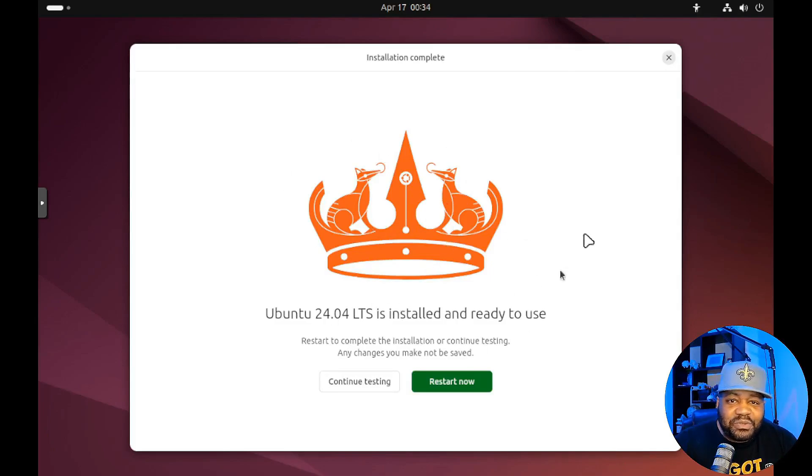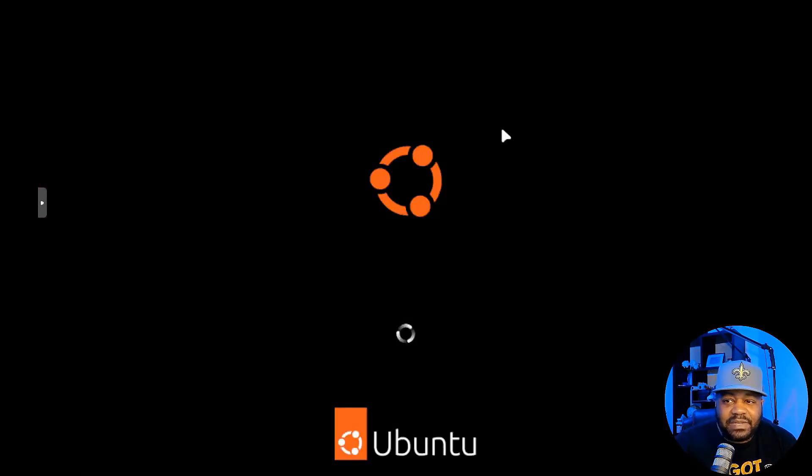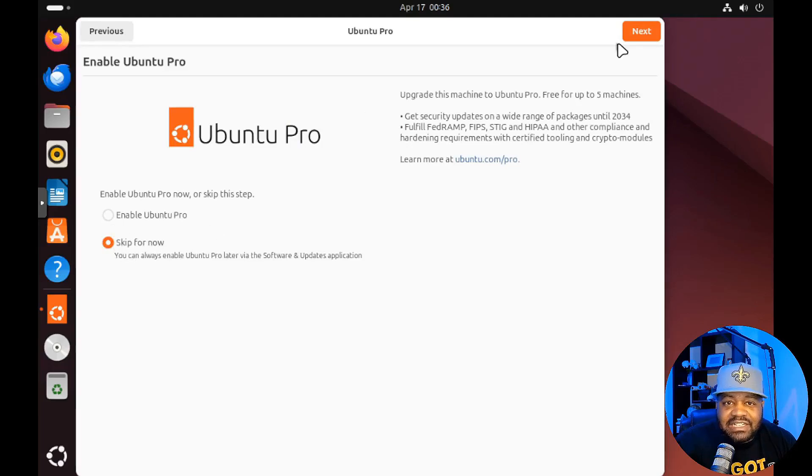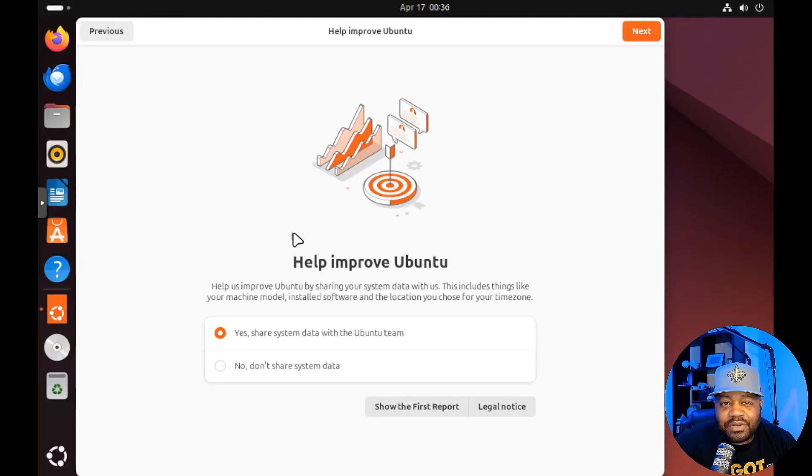The installation is complete. There's a super cool image of the anteater. Let's restart and bring up the system. We've got Ubuntu 24.04 Beta Noble Numbat. Go through it and play around with the beta, check out what the system has to offer before the release on April 25th.